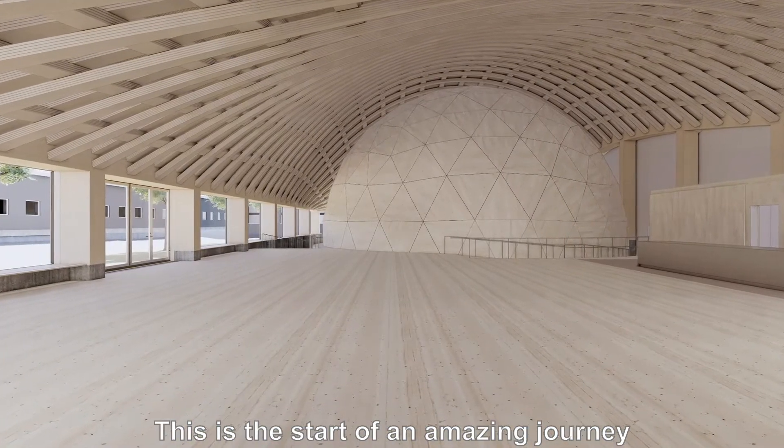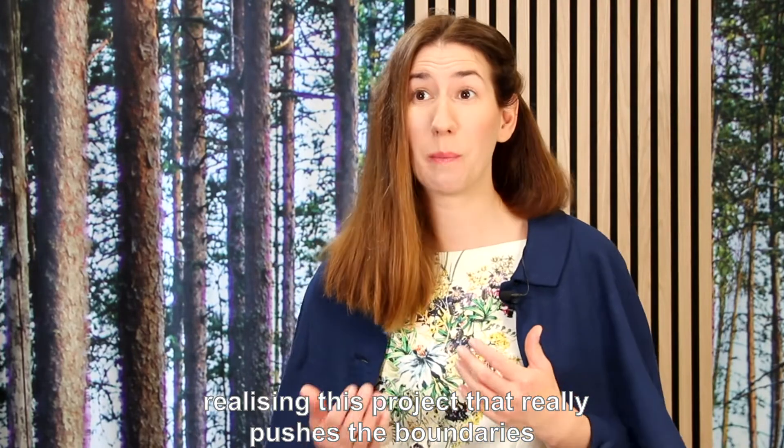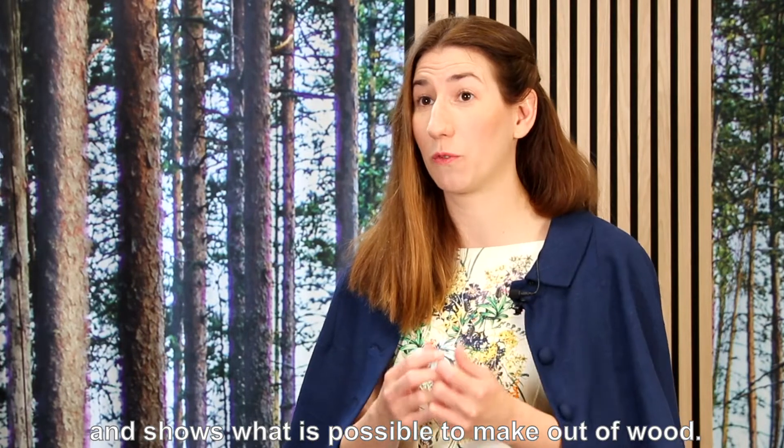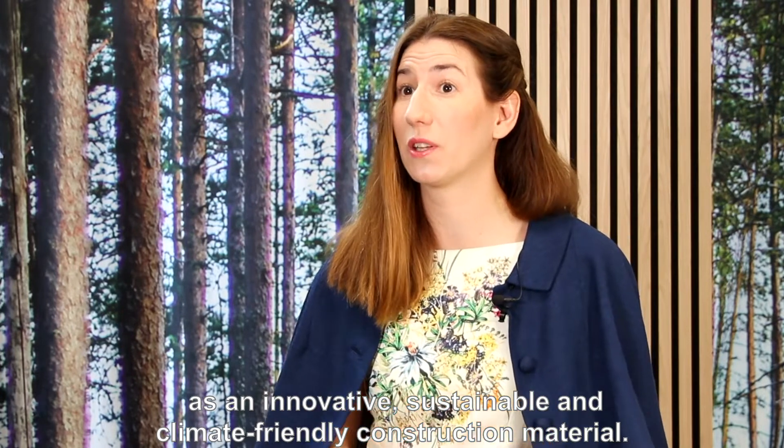This is the start of an amazing journey realizing this project, that really pushes the boundaries and shows what's possible to make out of wood as an innovative, sustainable and climate-friendly construction material.